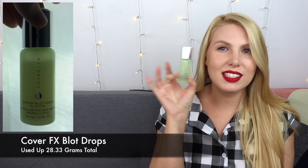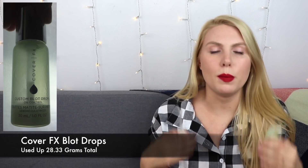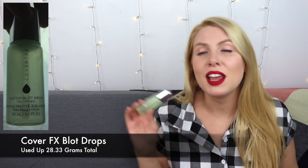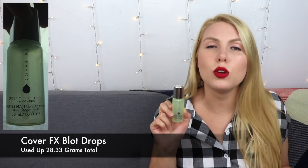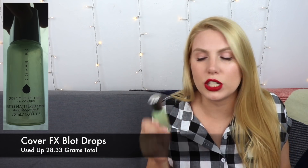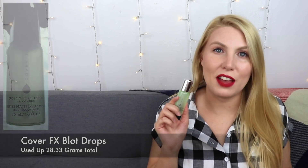The first exciting product is the primer from Cover Effects — the Custom Blot Drops. This is empty and I'm so excited to be done with it. This entire time I used it as a face primer, putting a light layer on my skin before foundation. I didn't even think about mixing it into my foundation, which might have given better results. Honestly, this did not do anything for me — I don't think it worked at oil control at all. The full size is $42 — I definitely don't recommend buying it at that price. If you want to try it, wait for Cover Effects holiday sales; it might be on sale for $21, which is a way better deal. A bit of a disappointing product — I didn't see any major difference from when I used it to when I didn't.